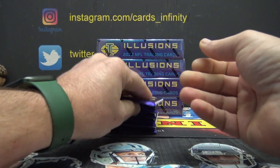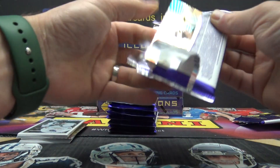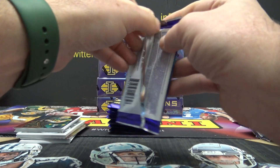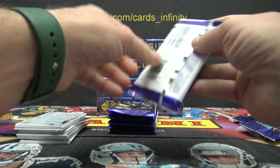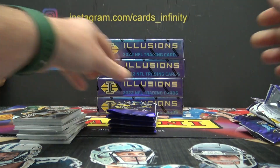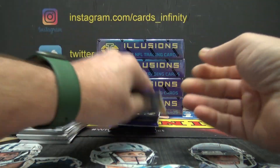We got a Kenny Pickett 8 of 50, which is his jersey number. We got a Brock Purdy autograph rookie numbered to 99. Now an Aaron Rodgers acetate autograph on card — we don't know what that's numbered to. So far it's been a nice case.